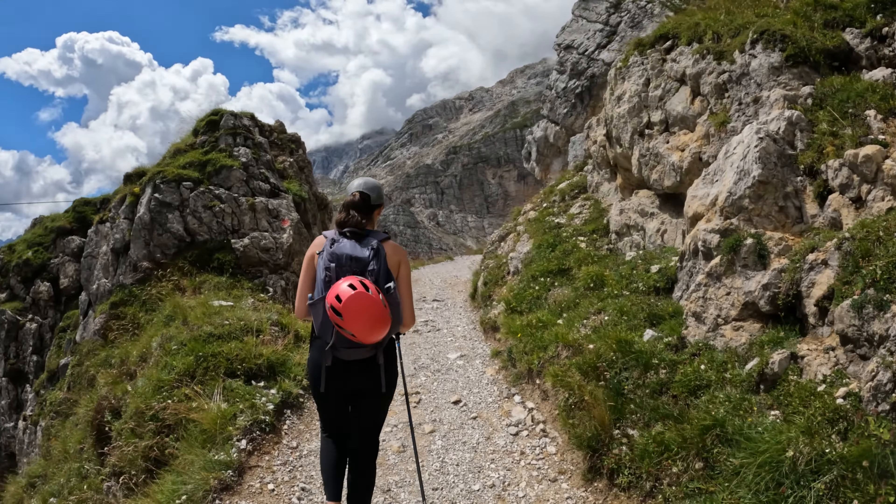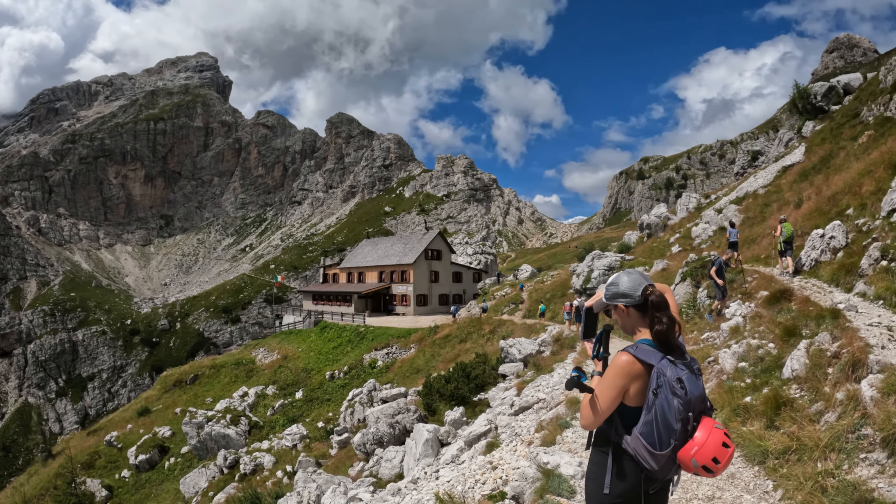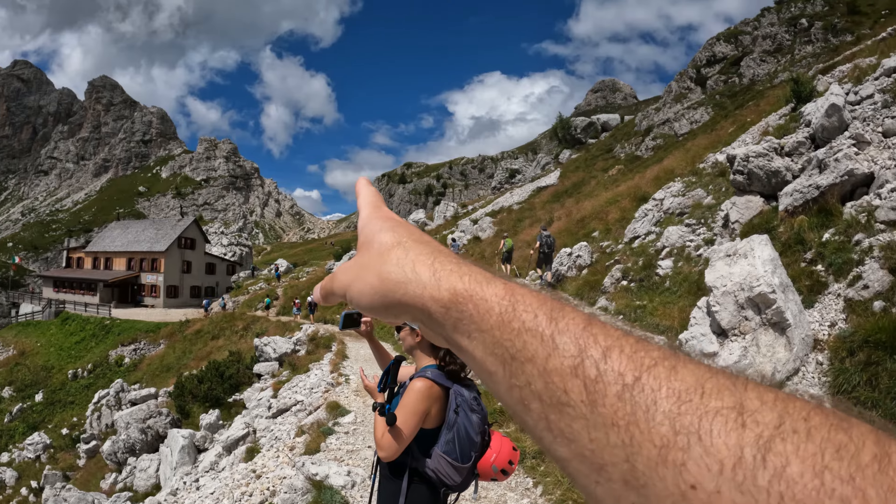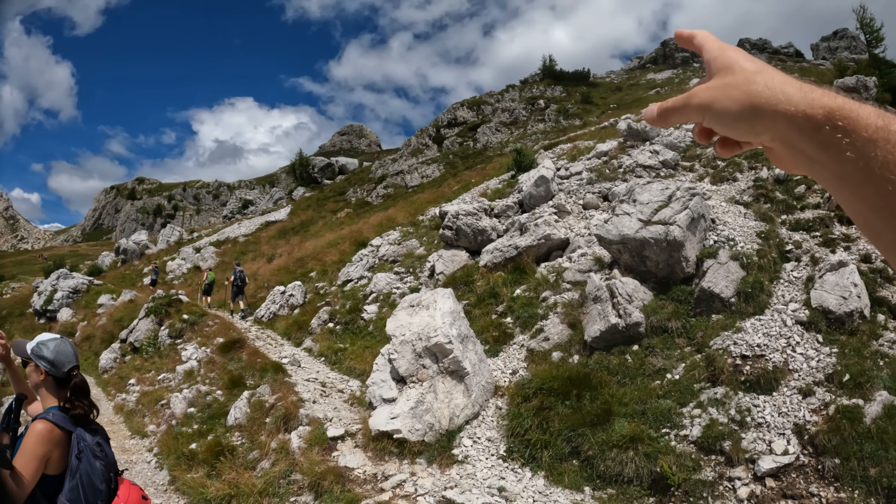After just about two miles from the chairlift — so maybe three from the bottom — you get the refugio here. To continue on, you're going to head up to the notch and then eventually right up to the peak.